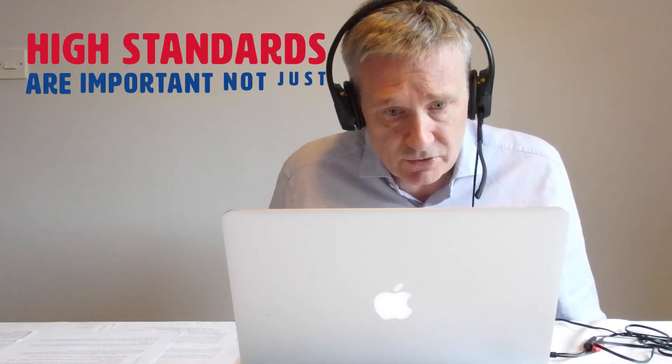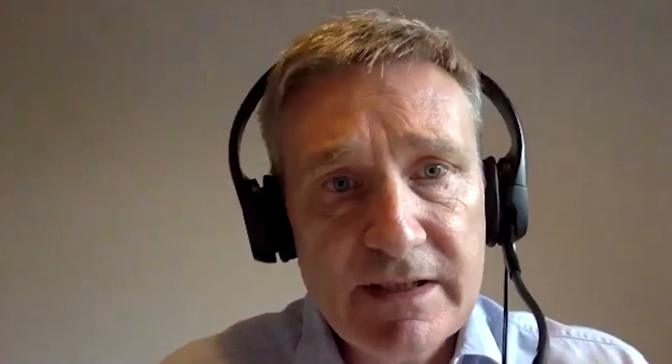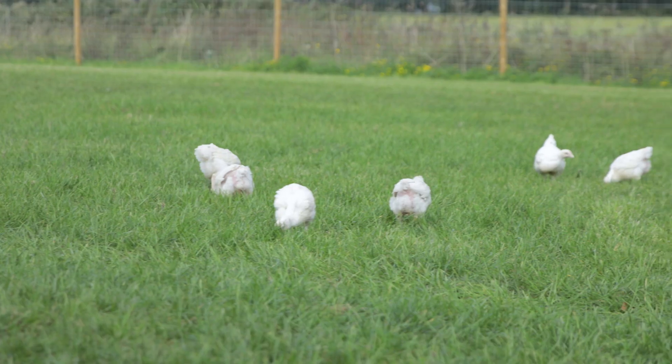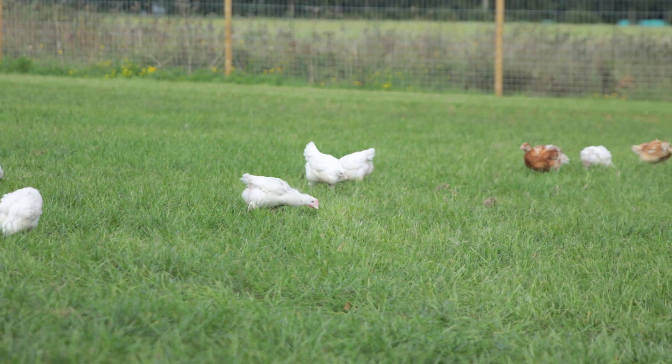So why does this all matter? Why is it important that we have these really high standards? High standards matter not just for the chickens themselves — in terms of space and welfare — but for humans too, because how hygienically chickens are reared has direct implications for how safe they are to eat.